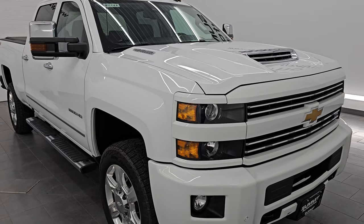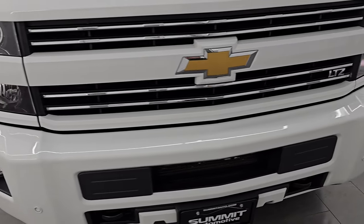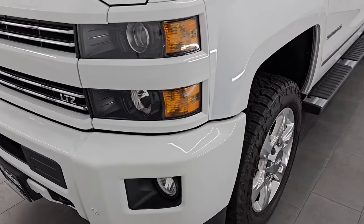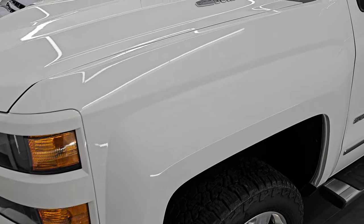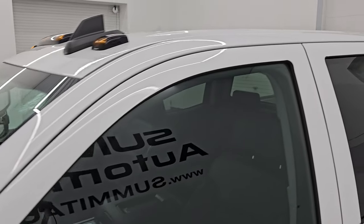This is a one owner, clean title history, clean Carfax from right here in Wisconsin. I'm going to go all the way around in this video — inside, underneath, start it up, take a look under the hood, show you all the options and give you the most accurate representation that I can of the vehicle.